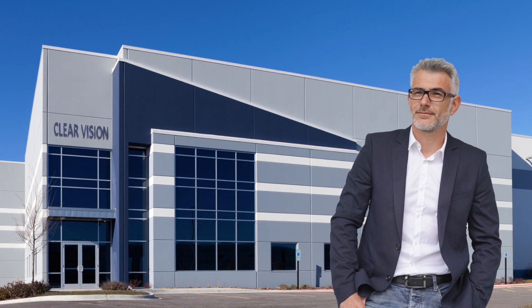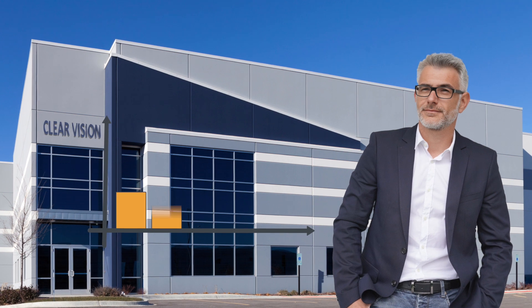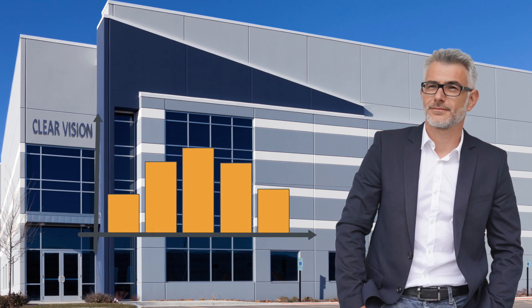This is Mr. Jones, the proud owner of ClearVision Lab. His lab has been very successful, but as it got larger and more complex, it's not as efficient as it used to be, and he doesn't know exactly what's causing problems. His vision is clouded.